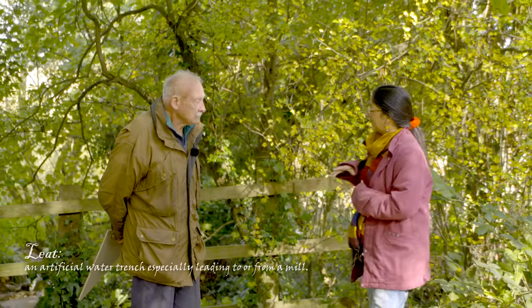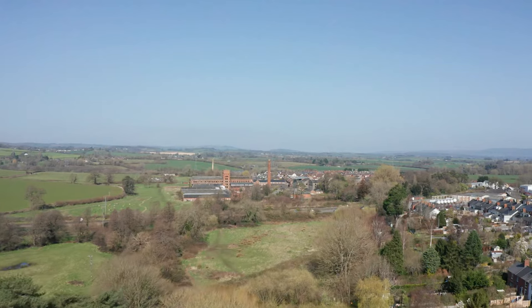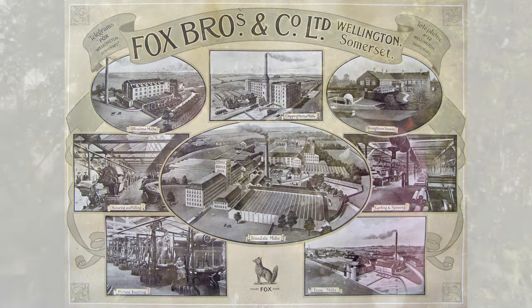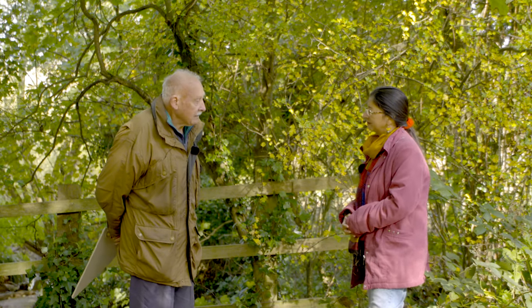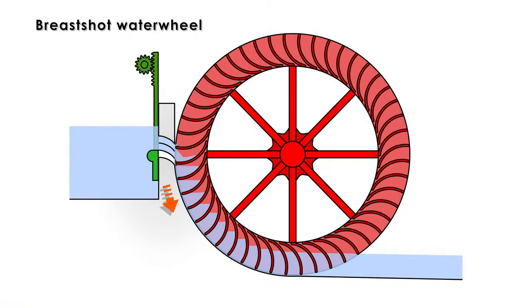Here we are at the top of the leet — Tonedale Mill all the way over there and the basins over here looking rather gorgeous in the sunshine. This was really the beginning of the powering of the industrial revolution down at the mill. The mill was powered by a breast shot water wheel, and it's half a mile from here down the valley. A breast shot water wheel is more efficient than an under shot water wheel.